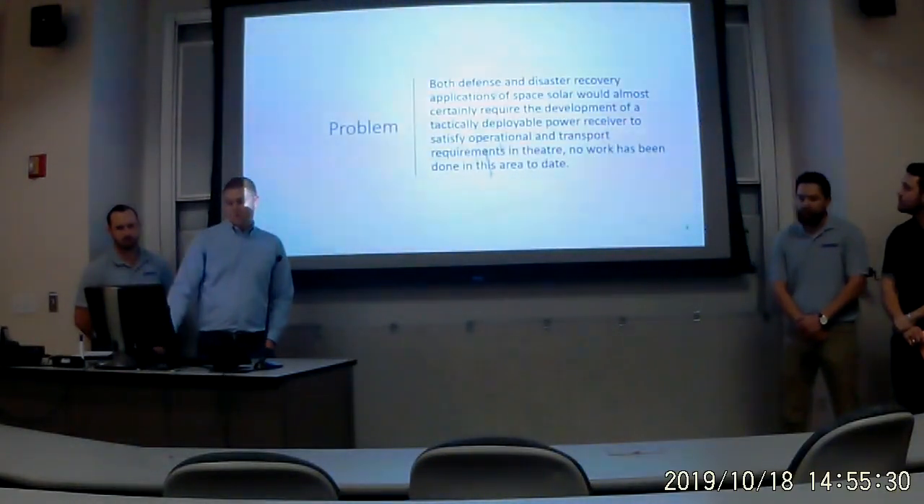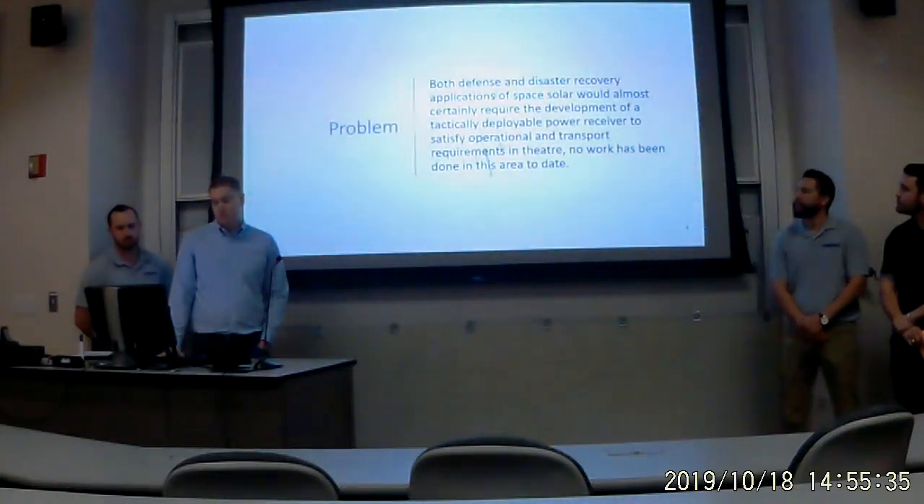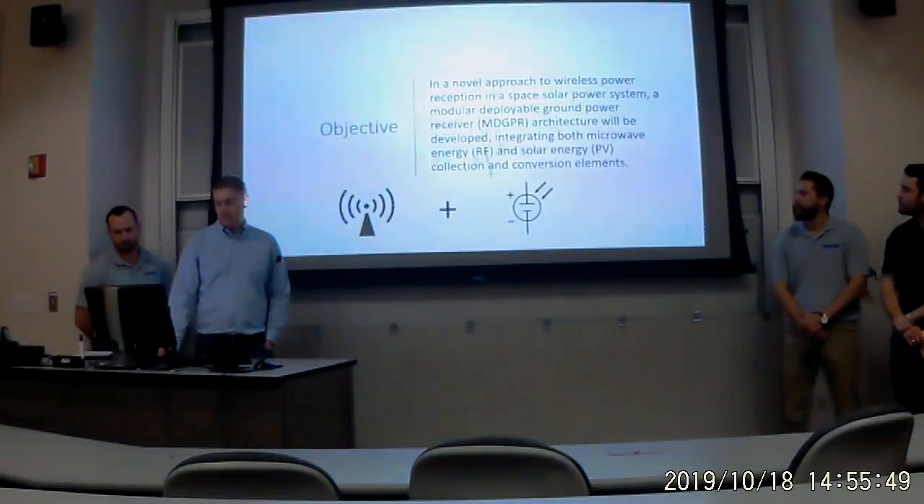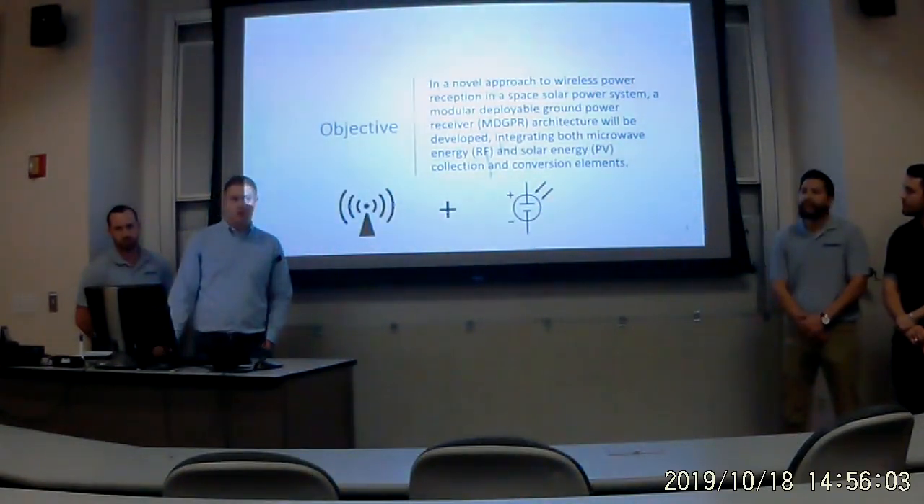The problem we developed for this project: we recognized that both defensive and disaster recovery applications of Space Solar would almost certainly require the development of a tactically deployable power receiver to satisfy operational and transport requirements, and no work has been done in this area. Our objective was to develop a novel approach to a wireless power section in the Space Solar Power System by developing this modular deployable ground power receiver, which integrates both microwave and solar energy collection and conversion elements.